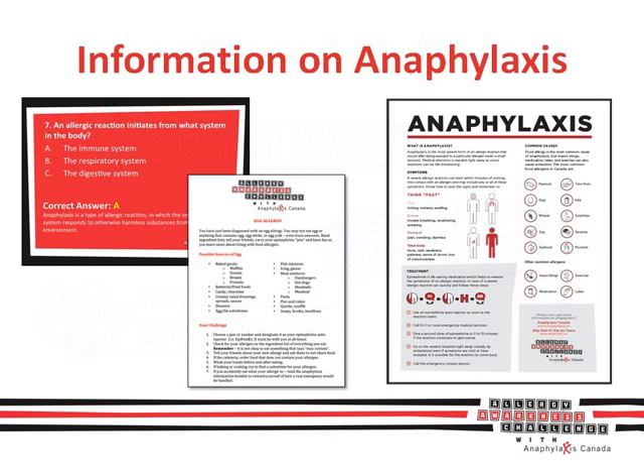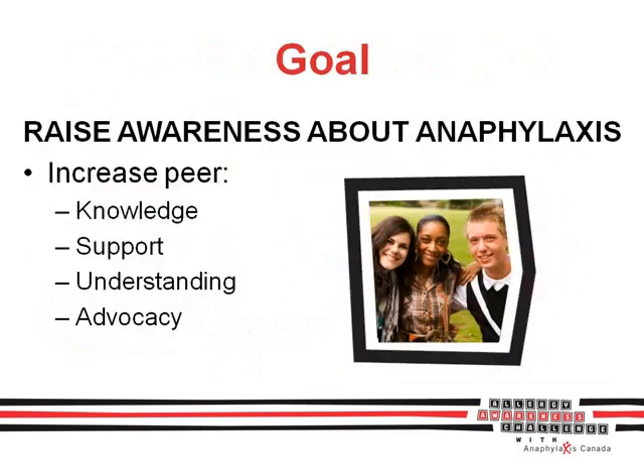Great tips on helping keep all allergic students safe. Overall, the goal is to raise awareness about anaphylaxis by increasing students' knowledge, support, understanding, and adequacy. Essentially, you're making sure your classmates have your back. Plus, you can earn volunteer hours in the process. What a win-win.